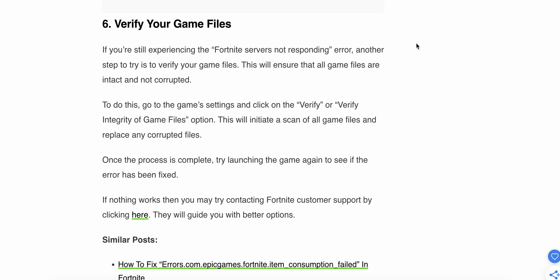The sixth step is to verify the game files. If you are still experiencing the Fortnite server not responding error, try verifying your game files. This ensures that all game files are intact and not corrupted. To do this, go to the game settings and click on the option to verify the integrity of the game files. This will scan all game files and replace any corrupted ones. Once the process is complete, try launching the game again to see if the error is fixed. If nothing works, you can try contacting Fortnite customer support for better options.